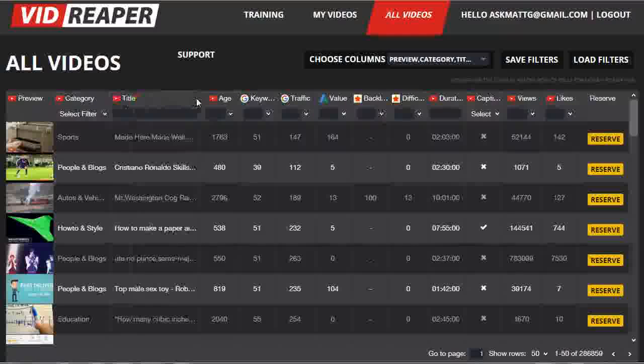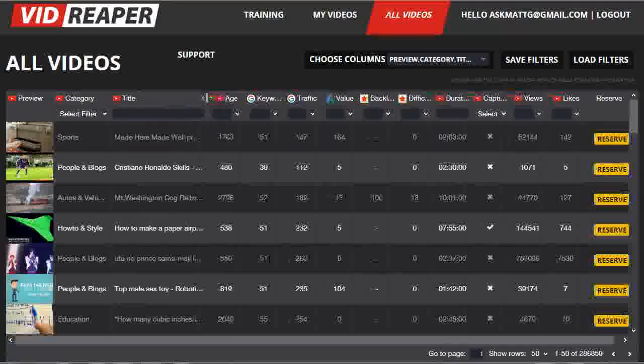All of the columns of data can also be resized. So if I want to squeeze that up a bit so we get a bit more of the title on the screen, I can do so. You can also sort by any of the columns of data just by clicking on the title at the top of that column in order of high to low or low to high — just click again to get the reverse.